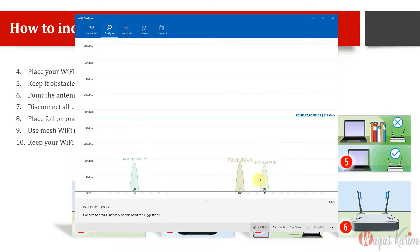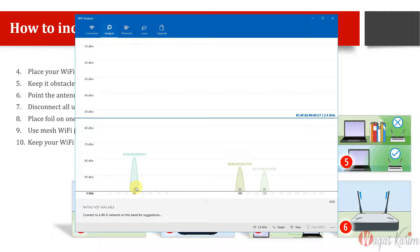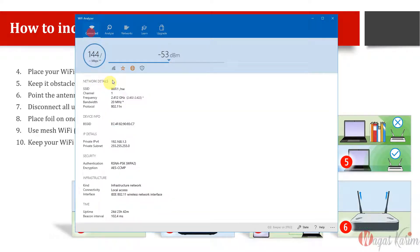We can also switch to 5 GHz band and see which channels are available. It says rating not available because the router isn't running on that band — most channels show around 80 dB. We can switch between 2.4 and 5 GHz and check SSID and BSSID from here. This is a very good analyzer software everyone can install on their mobile phone.